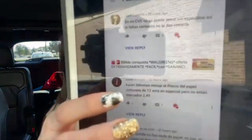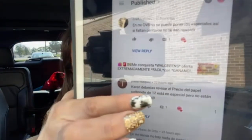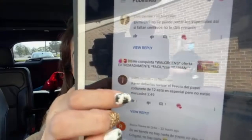I want to thank my friend Juana Vasquez, because yesterday in my Walgreens video she shared some information. She left a comment saying I should come and check the 12-packs of Cardinal toilet paper that are scanning at $2.49.